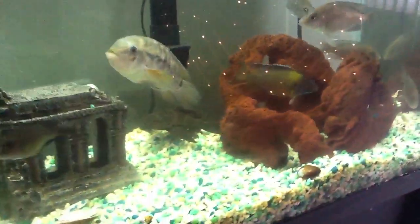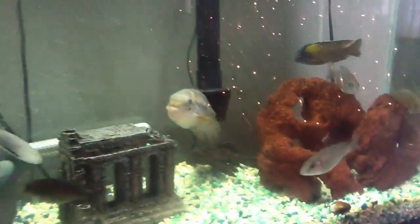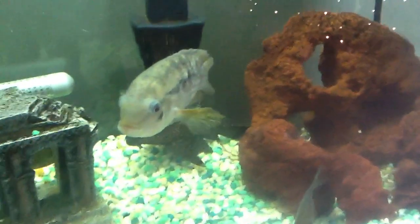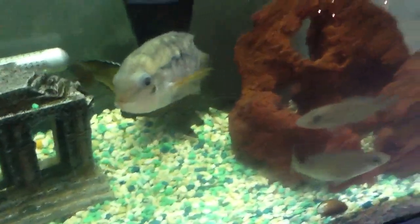There are two more inhabitants that live with them: just a common pleco and a Synodontis brichardi who's not doing very good right now, so let's see what happens with him and I'll post another video for him.